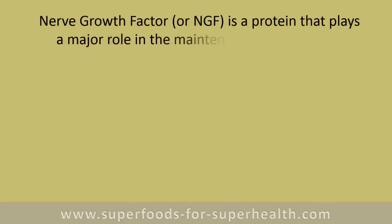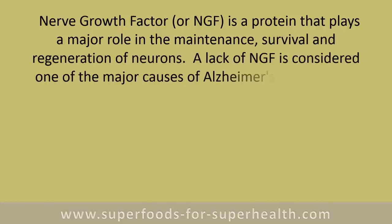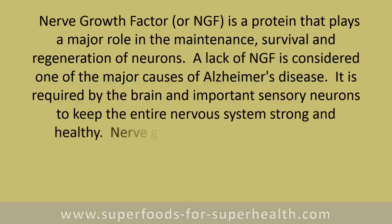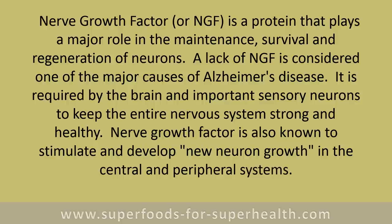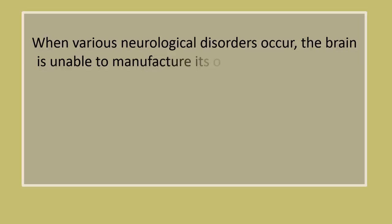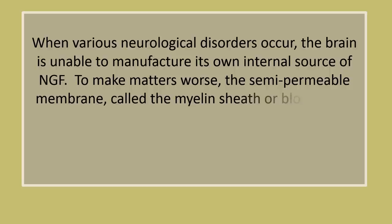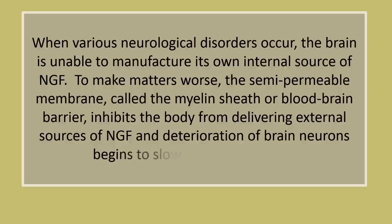Nerve growth factor (NGF) is a protein that plays a major role in the maintenance, survival, and regeneration of neurons. A lack of NGF is considered one of the major causes of Alzheimer's disease. It is required by the brain and important sensory neurons to keep the entire nervous system strong and healthy, and is also known to stimulate and develop new neuron growth. When neurological disorders occur, the brain is unable to manufacture its own internal source of NGF. The semi-permeable membrane called the myelin sheath, or blood-brain barrier, also inhibits the body from delivering external sources of NGF, and deterioration of brain neurons begins to slowly occur over time.